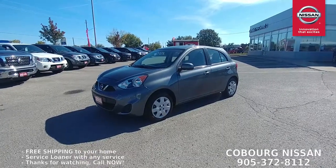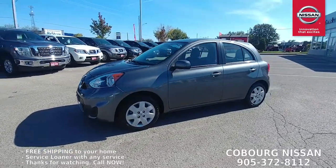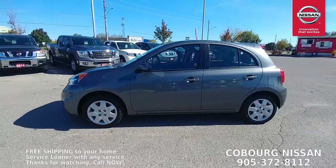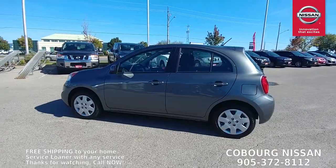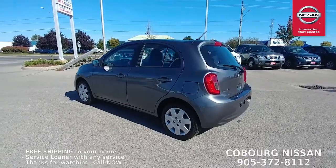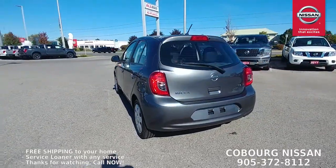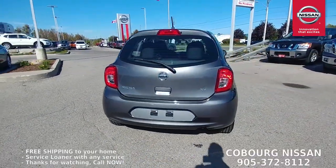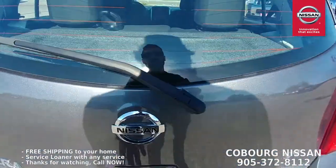Here is the 2016 Nissan Micra SV automatic, air conditioning, magnetic gray in color, one owner, no accidents. This is a very nice clean used vehicle. As I'm walking around I'm just looking for any dings, dents, scratches — anything I can show you that you can't quite see in the pictures. I can tell you it is in great condition. I love the gray paint. It's got the SV badge on the back.